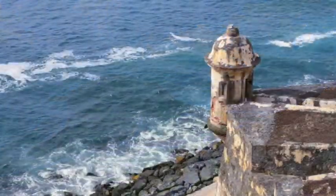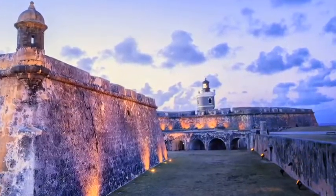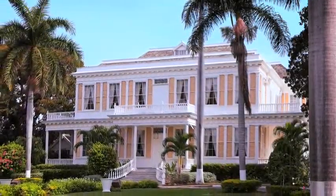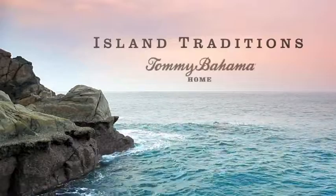Centuries ago, British explorers found paradise in the islands of the West Indies. They brought with them Old World style and created a refined take on colonial island living. Today, that legacy finds a fresh voice in the inspired designs of Island Traditions, the timeless traditional side of Tommy Bahama Home.